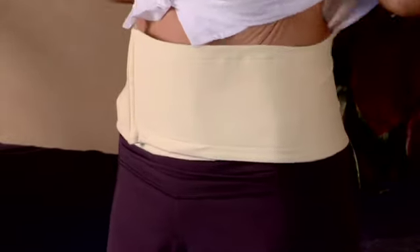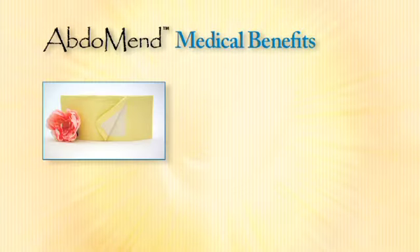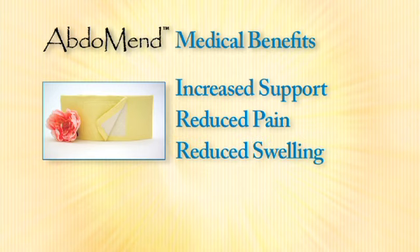It has a large velcro and you can simply hide it. Some of the medical benefits from the Hemet Inn belt are increased support for abdominal organs, reduced pain, and reduced swelling.